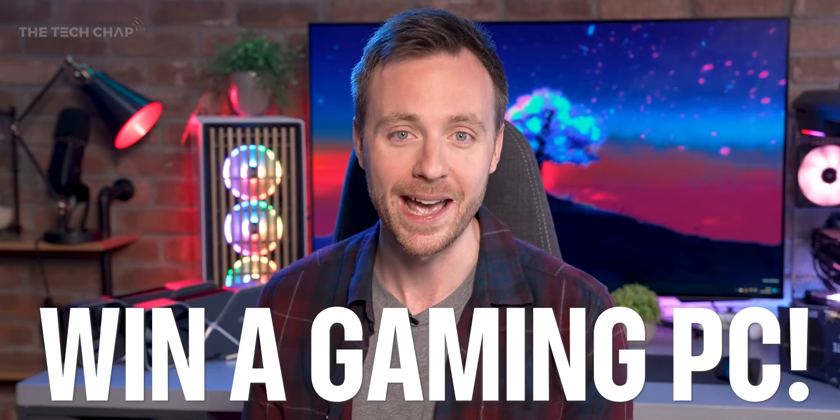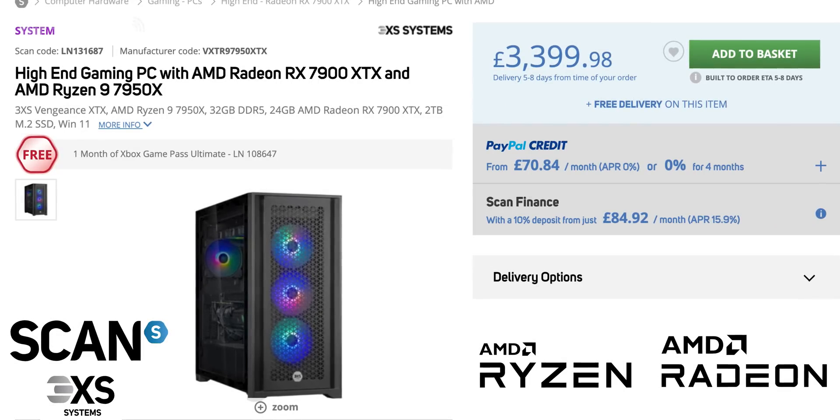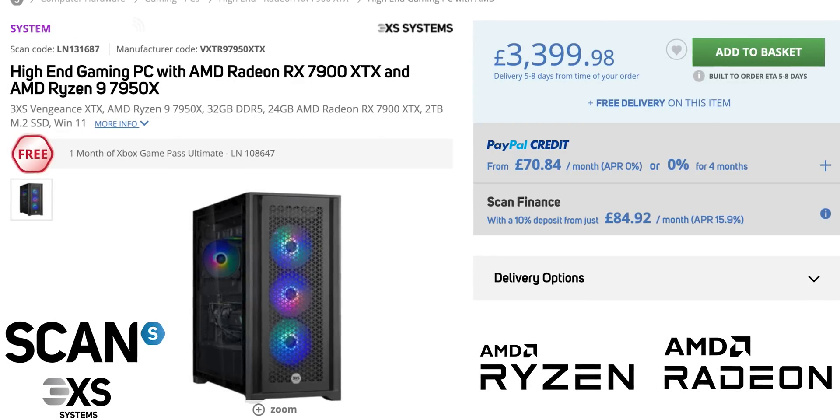The best bit is I'm giving away a PC — but not just any PC. I've teamed up with AMD and Scan.co.uk to give away a gaming rig worth over £3,000. Stay tuned to find out how you can win, although I should say it is a UK-only competition.